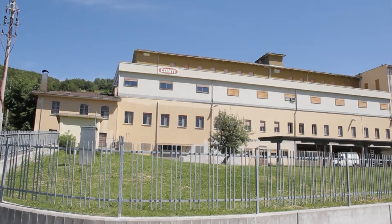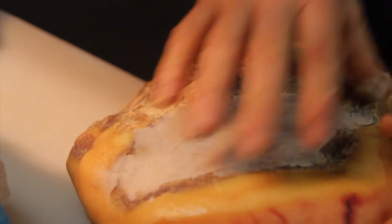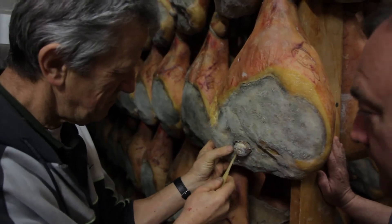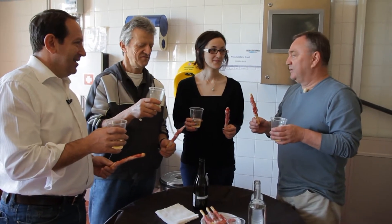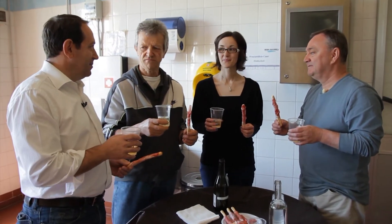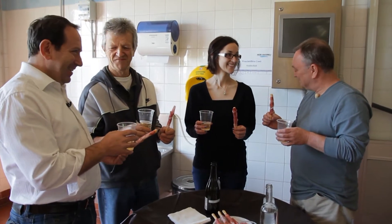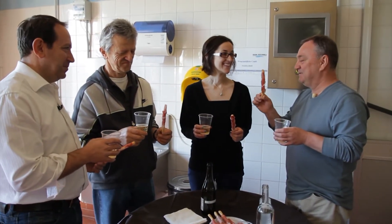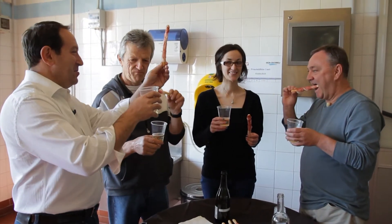I was walking through a prosciutto di Parma factory and saw firsthand the care put into making this special food from the Parma region. But it's not a proper tour if you can't have a tasting at the end. After 12 months of curing, this unique piece of pork was ready to be eaten. Giacomo, this has been an amazing trip — thank you very much for showing us your amazing Parma ham. The proof of the pudding is in the eating. That is amazing.